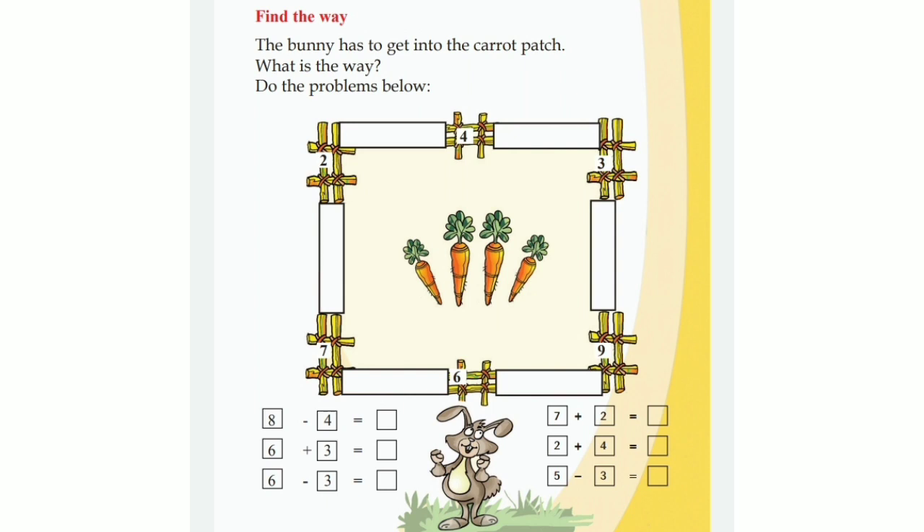What can you see there, children? There is a fence. Do you see the fence? What are in the fence? Yes, there are carrots. Somebody is standing near to the fence. Who is that? Do you know him? Yes, that is the rabbit.